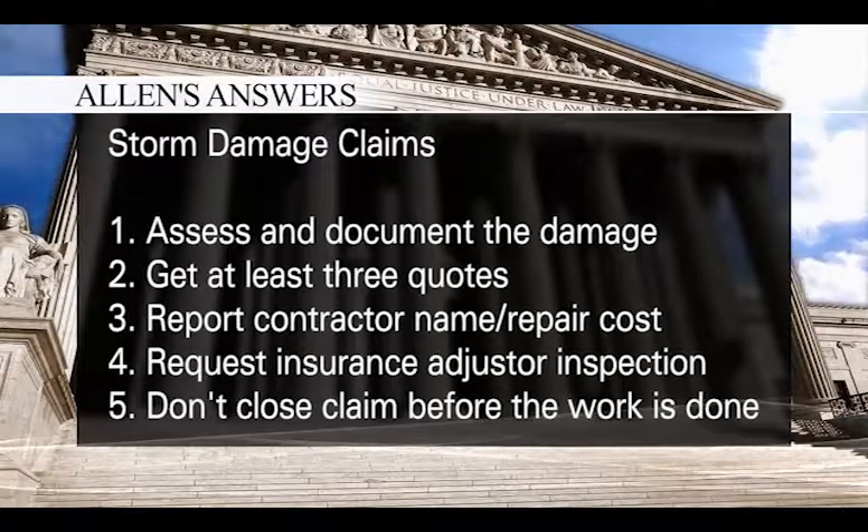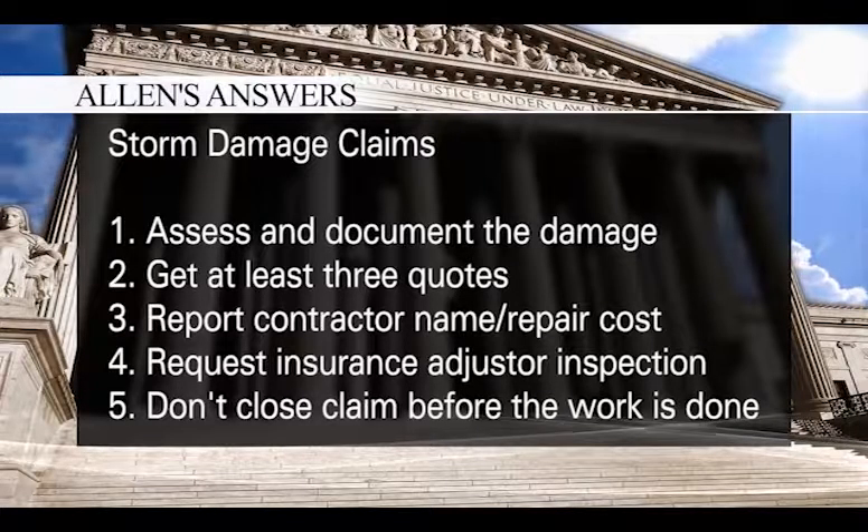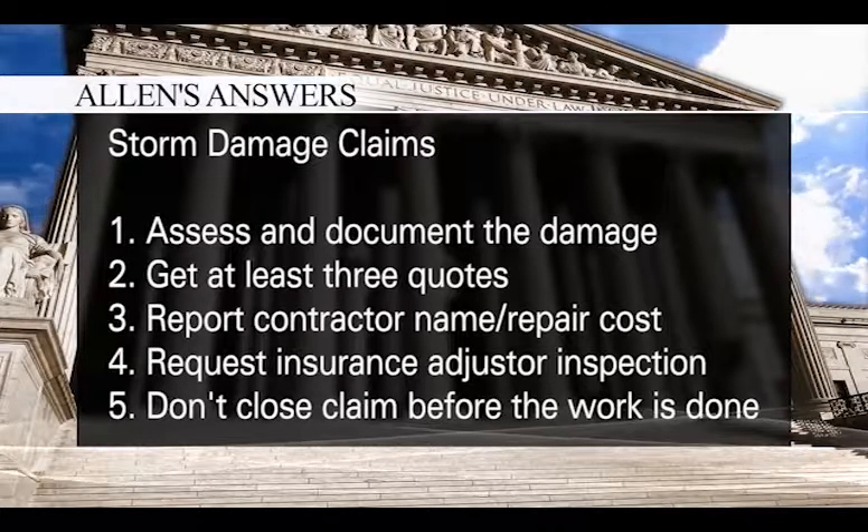Once your claim is approved, your insurance company will send you a check. Make sure the repairs are to your satisfaction and inspected before you close the claim.